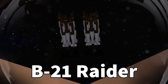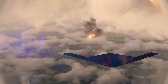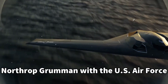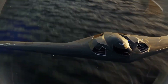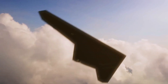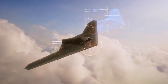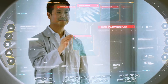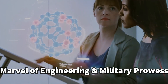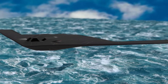Introducing the B-21 Raider, the cutting-edge stealth bomber that will redefine the skies. Crafted by Northrop Grumman in collaboration with the U.S. Air Force, this remarkable aircraft has finally emerged from the shadows. With ground testing underway, anticipation builds for its highly anticipated first flight later this year. Get ready to witness a marvel of engineering and military prowess take flight as the B-21 Raider embarks on a mission to revolutionize air warfare.